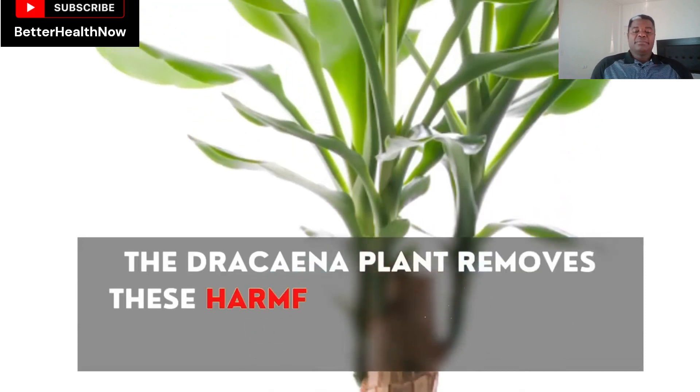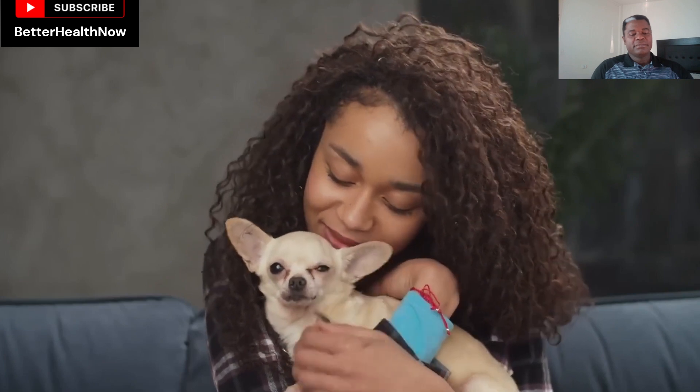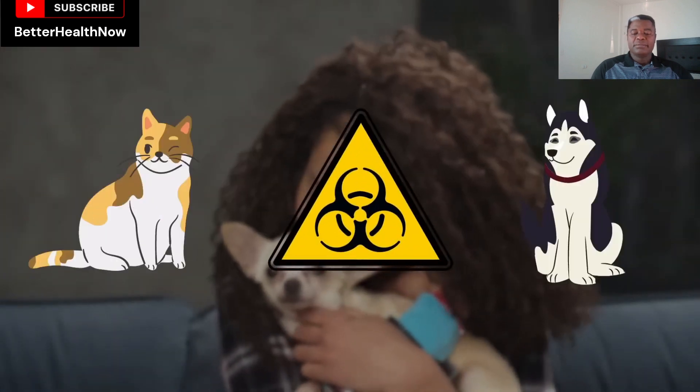The Dracaena plant removes these harmful chemicals from the environment. But if you are a pet owner, you might want to select a different plant, as it is toxic to cats and dogs when eaten.